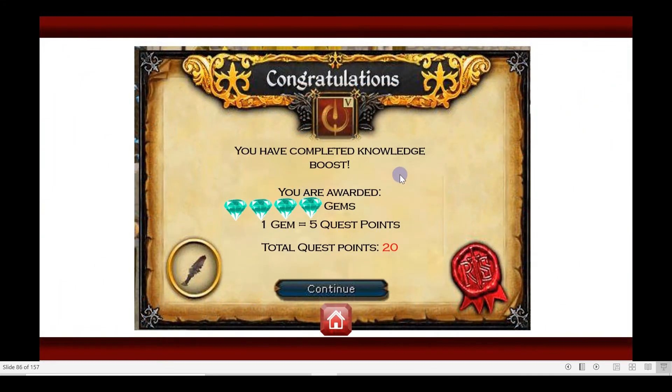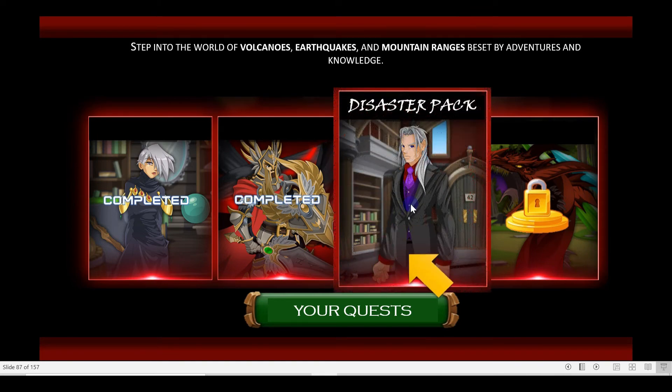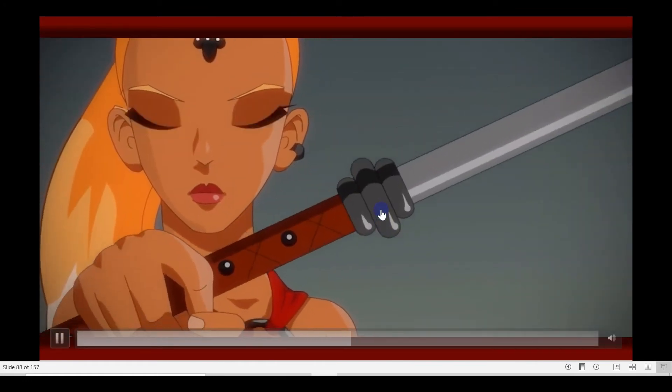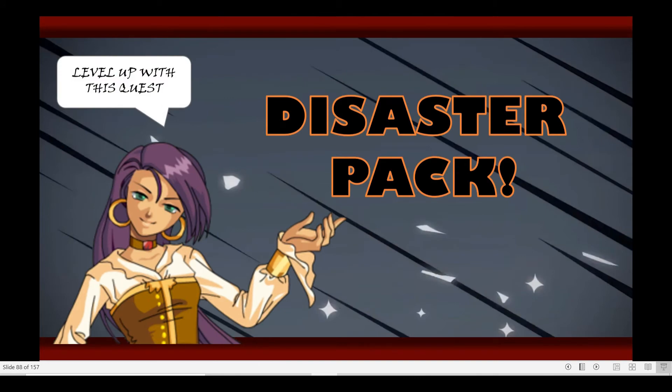Congratulations! You have completed Knowledge Boost! Click Continue! Level Up with this test!